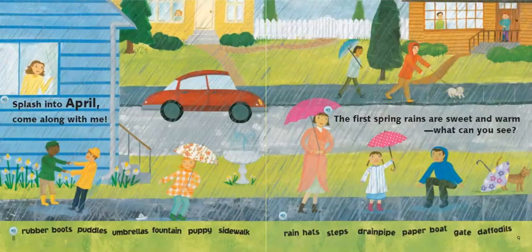Splash into April. Come along with me. The first spring rains are sweet and warm. What can you see? This is another picture of the season spring. There's rain and people are using umbrellas and rain boots. Let's see what we can find from the bottom of the page: rubber boots, puddles, umbrellas, fountain, a puppy, sidewalk, rain hats, steps, drain pipe, paper boat, gate, daffodils.